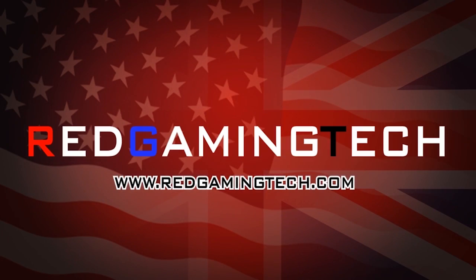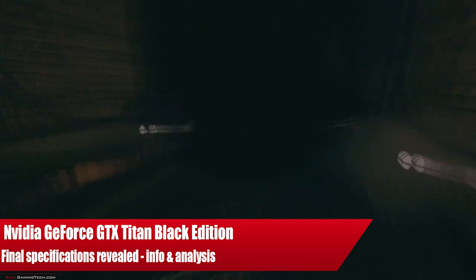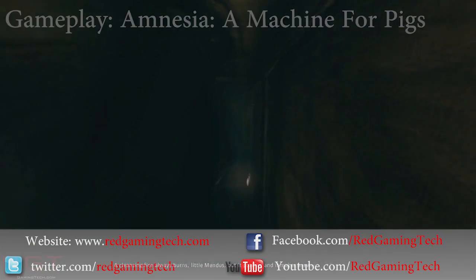Ladies and gentlemen, for a gaming video, the Titan Black's specifications have finally been confirmed from Nvidia, and it is pretty much what we expected the card to be. To be honest, it's nothing super exciting.